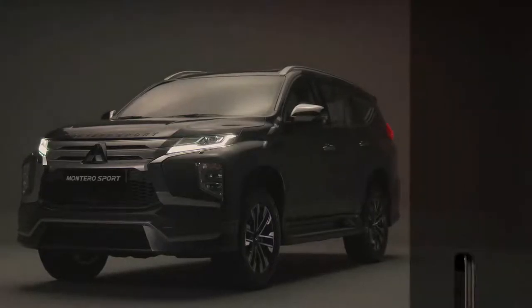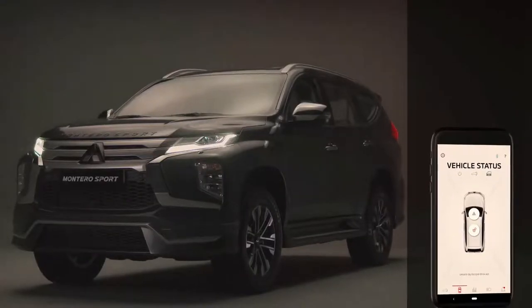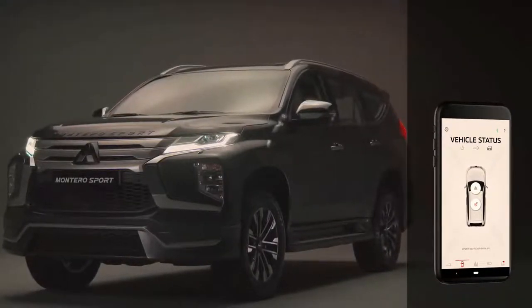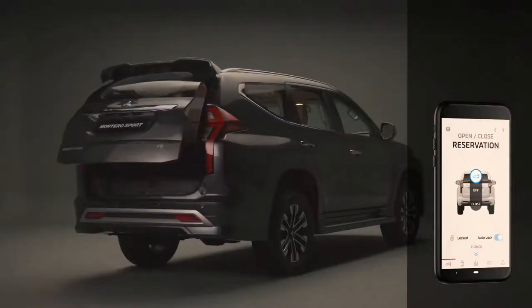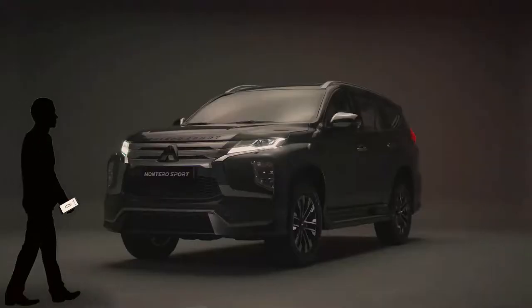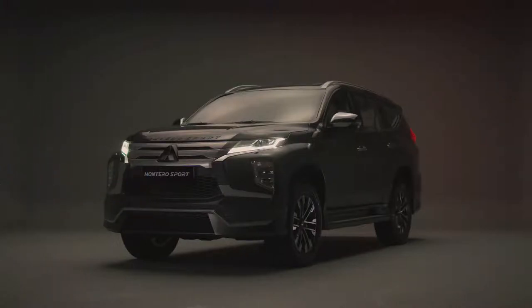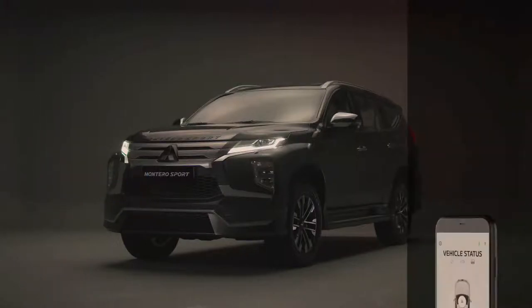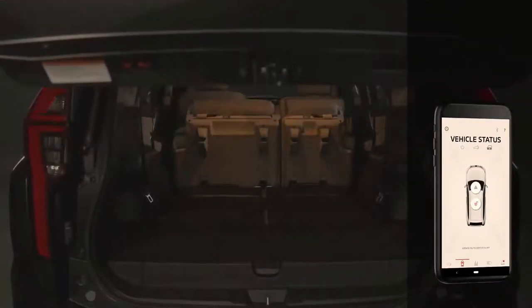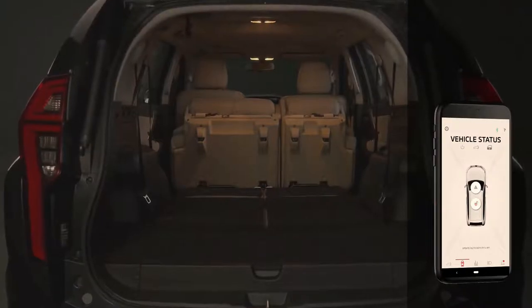The Montero Sport also comes with a class-leading Mitsubishi remote control app that allows communication via a mobile phone. This app can also be used to operate the vehicle tailgate. In addition, the application may be used to remotely unlock, lock, and check the status of the car. Moreover, push notifications can be enabled to alert the owner to the status of the vehicle's lights, window lock, doors, and tailgate, as well as the vehicle's location.